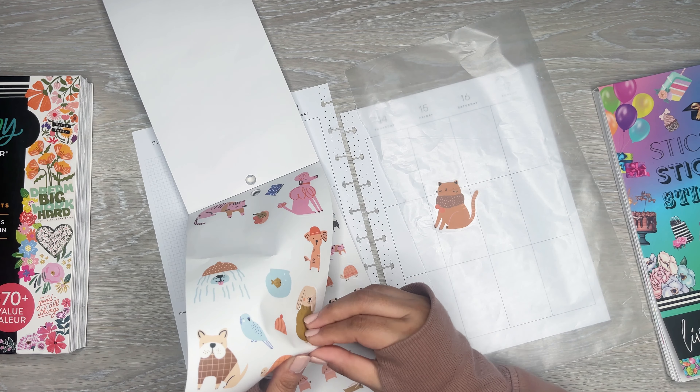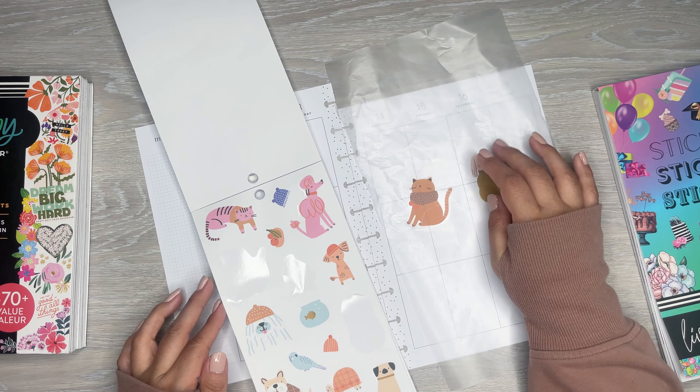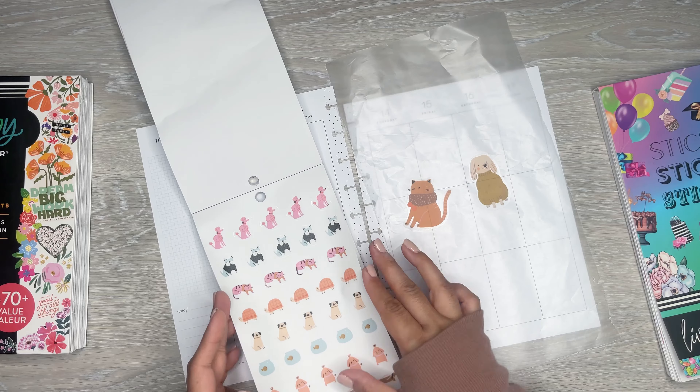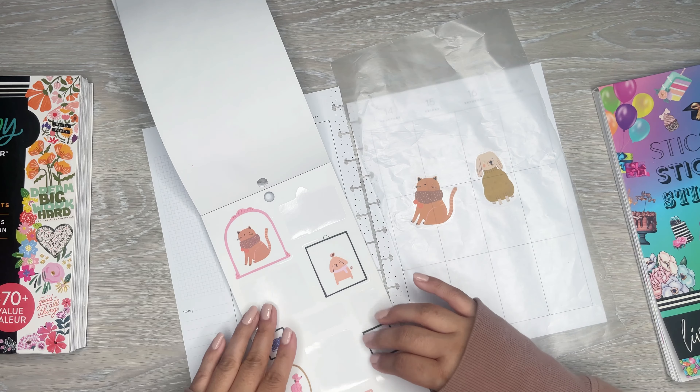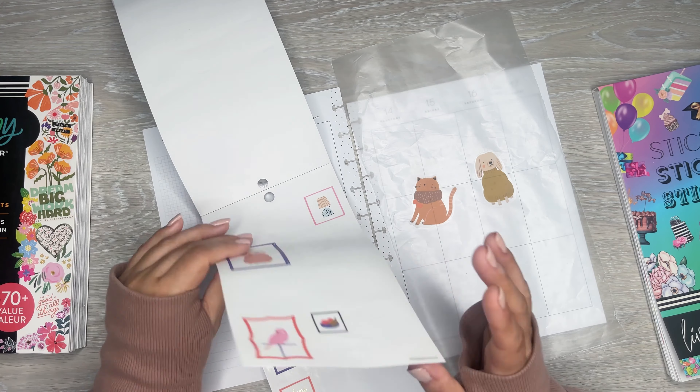I need wax paper because I need to kind of lay things out, especially since it's like different books — it's just easier to get it all together on one sheet. I have a little piece. I'm gonna start pulling stuff and seeing how it's gonna look. That helps. Let's get some of these cute little animals.